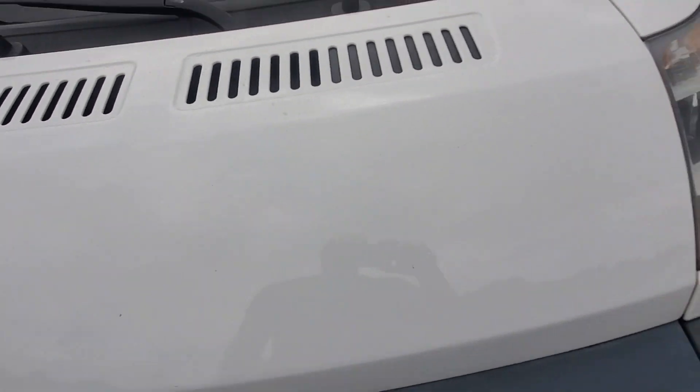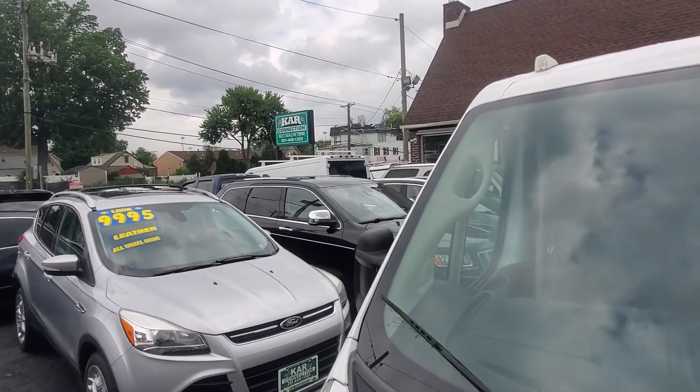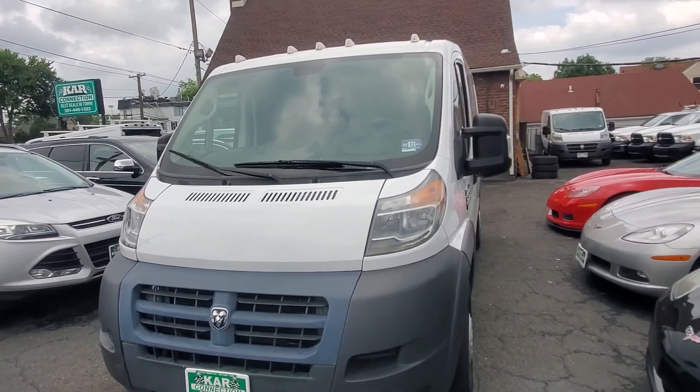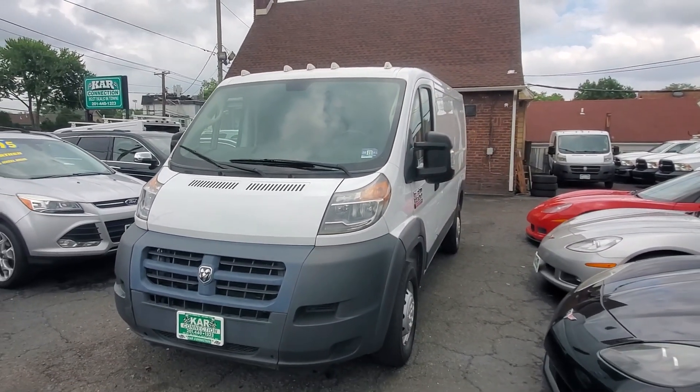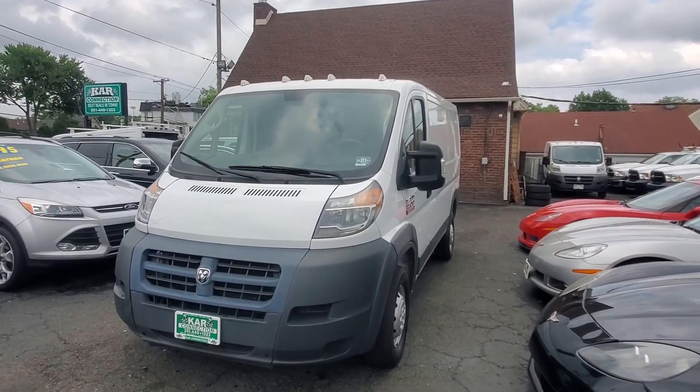No funky noises, no valve taps — very nice vehicle. We have another ProMaster back there, another one up front, and two more we're getting ready. We have Ram ProMaster 1500s and a lot of work trucks. So if you're looking for work trucks, this is the place to come.